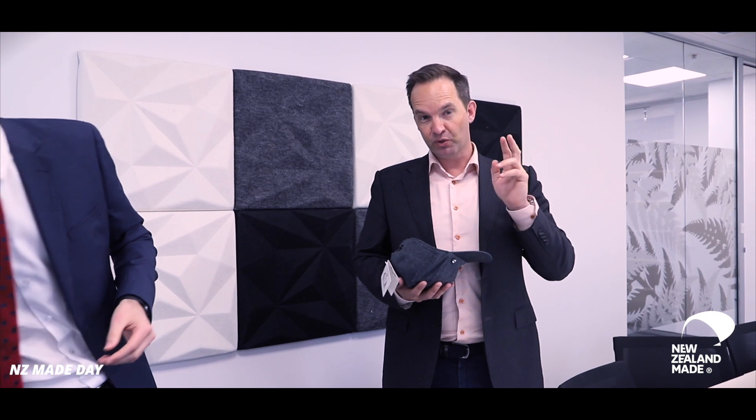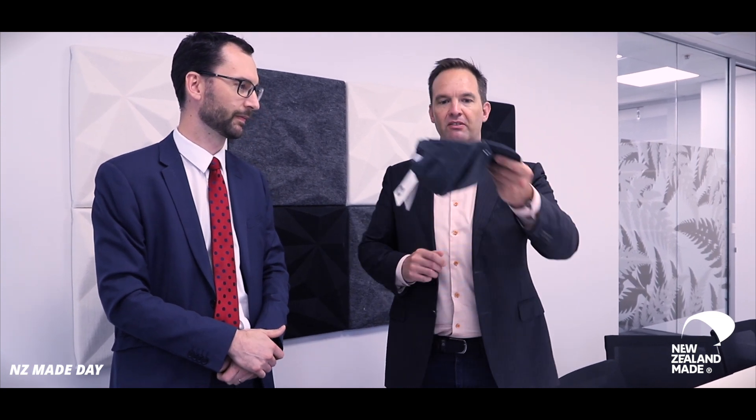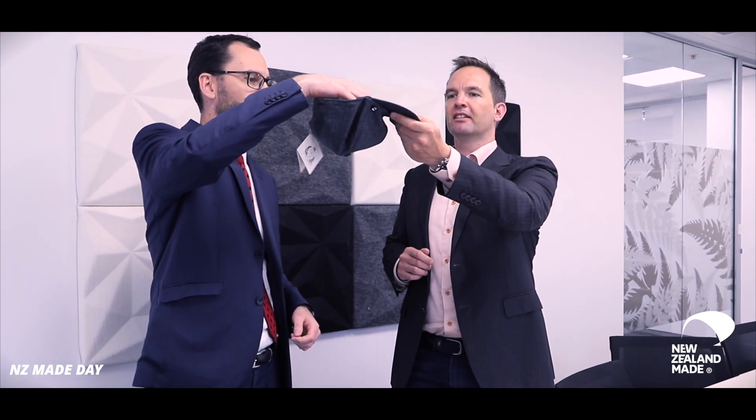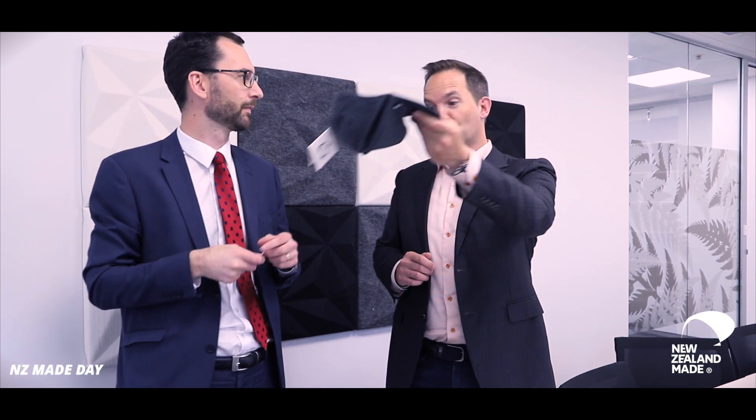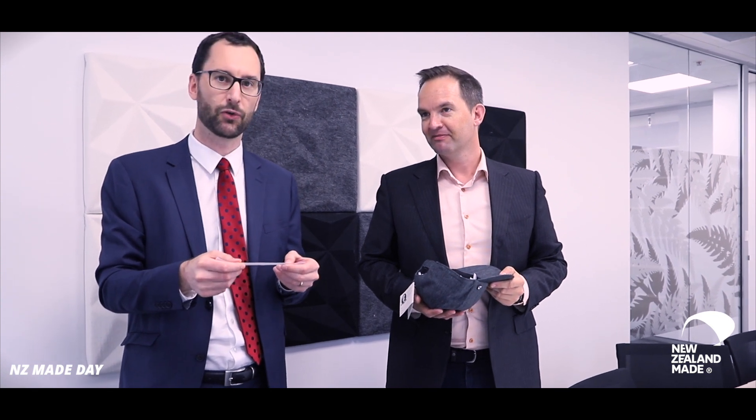That's three. We're going to draw two more for the thousand dollars cash to spend on New Zealand Made goods. Thank you very much to Hills Hats for providing this New Zealand Made Merino cap to draw the giveaways from. And number four: if your phone number ends in 2611. That's 2611. You're our fourth lucky winner.